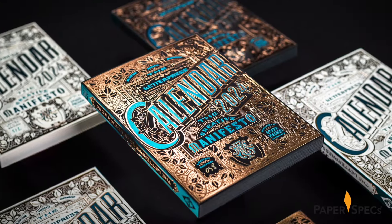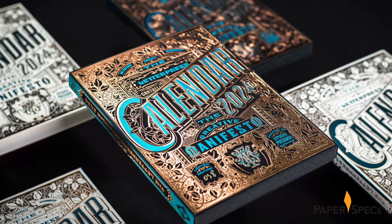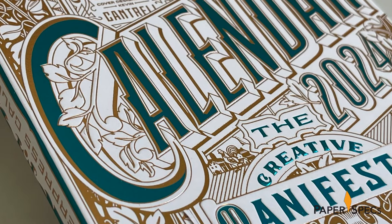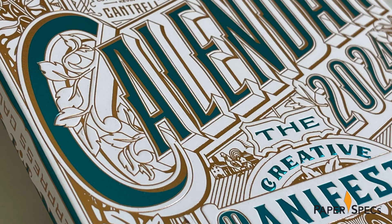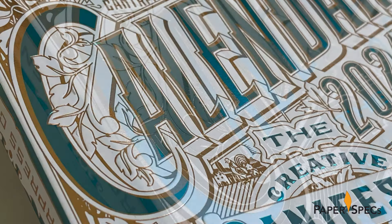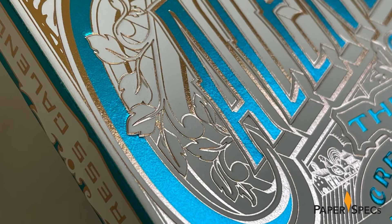The front cover designed by Kevin Cartrell is awash in the intricate details and crisp typography for which he's known, with blue hot foil stamping making the calendar name and creative manifesto tagline pop against the botanical details rendered in copper foil. Additional embossing makes this a treat for the fingertips as well as the eyes.